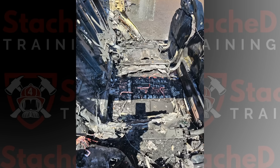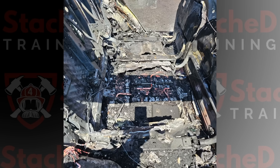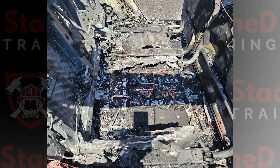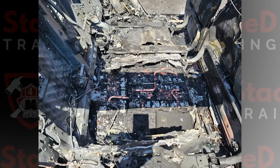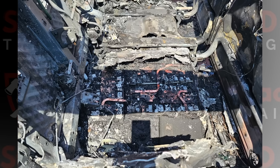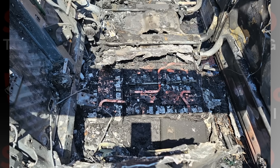Looking at the rear seat area, you can see straight down into what used to be the high-voltage battery pack. The outer casing is almost completely melted away, giving you a good look at the individual parts inside. You can even see the internal bus bars — that's the solid copper strips that tie the modules together inside the pack. The amount of destruction is pretty impressive, but it also gives you a rare look at what's actually happening inside one of these vehicles during the failure.